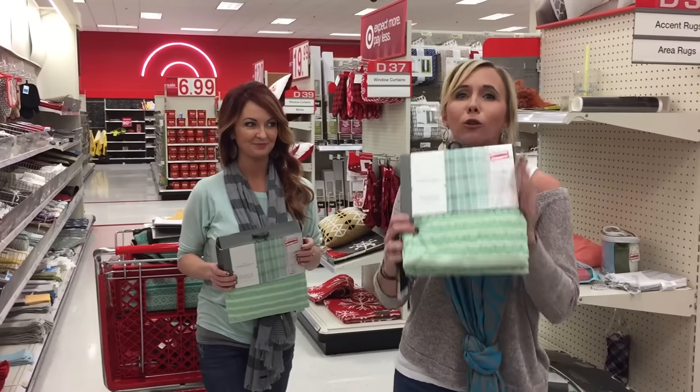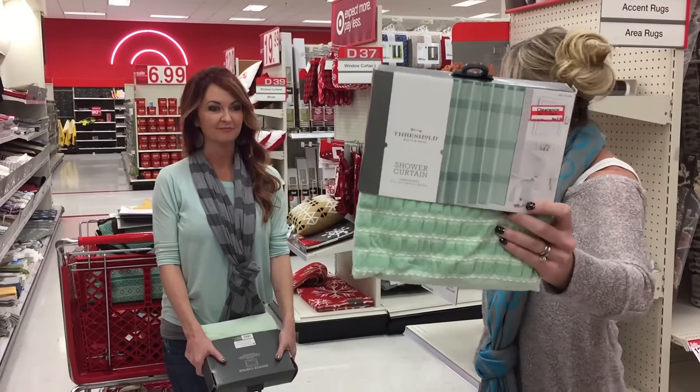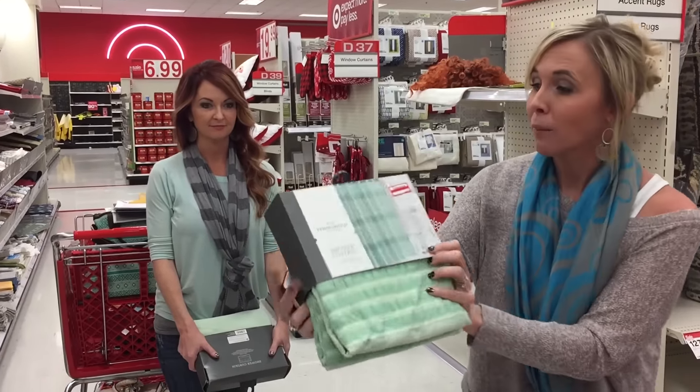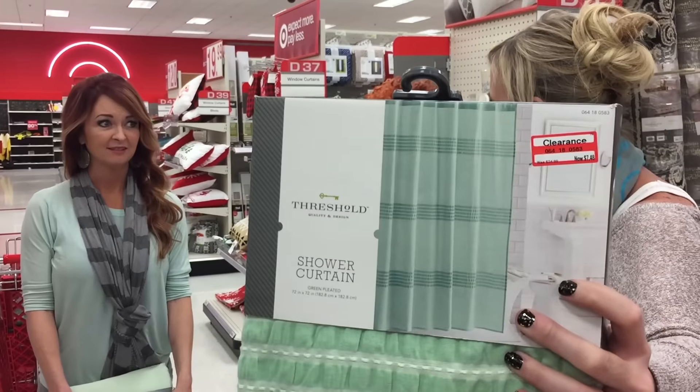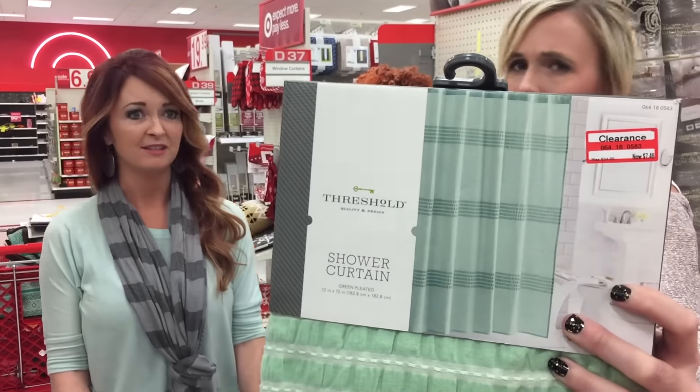Seriously, you guys, look at those clearance end caps because this would work with the HOME coupon we just talked about. This baby is on clearance for $7.48, normally $24.99 — so that's about 70% off. That's a really good deal on a cute shower item.